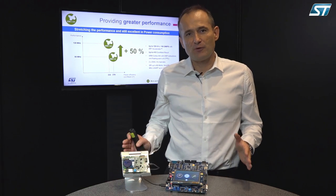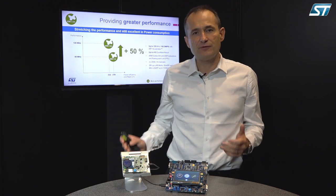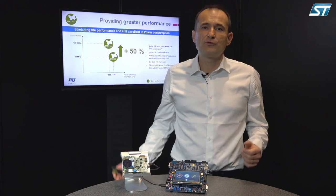The STM32L4+ is stretching the performance of the STM32L4, providing 50% more, running up to 120 MHz versus 80 MHz on the STM32L4.